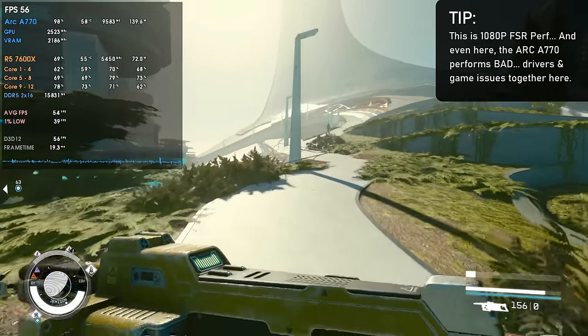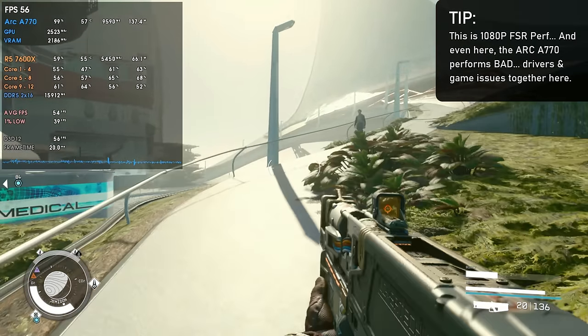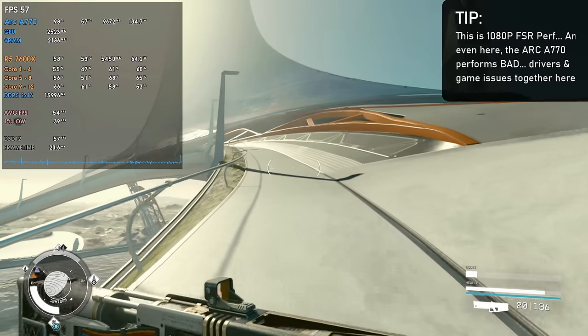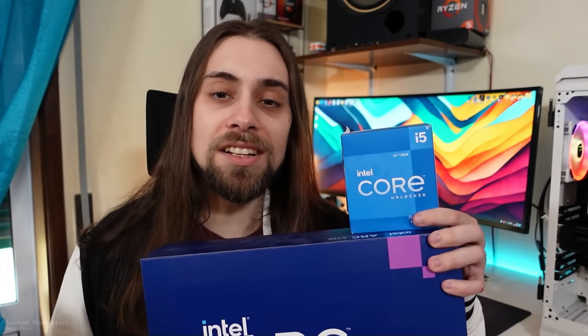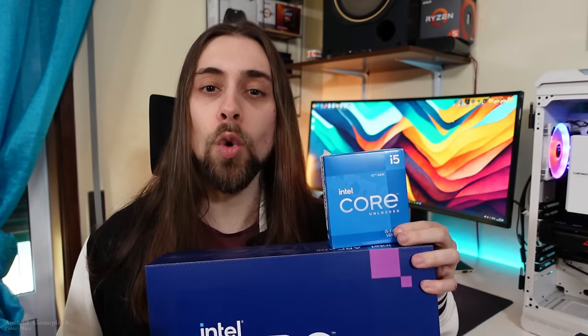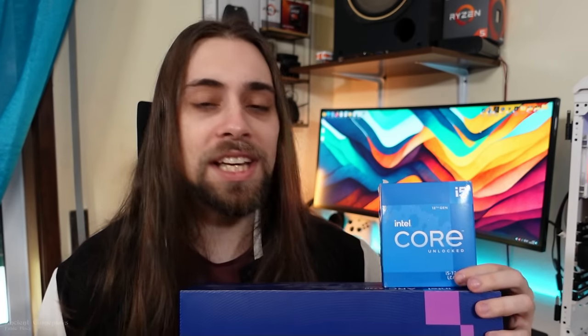In the overall majority of games, Intel Arc works perfectly fine. Starfield is so broken that Intel or AMD CPU makes no difference — the AMD CPU is actually faster there since Starfield likes lots of cores. So, do Intel GPUs work better with Intel CPUs? In some games, yes — definitely. But Intel Arc GPUs still have a long way to go. I'm really eager to see what Intel brings next with Battle Mage.